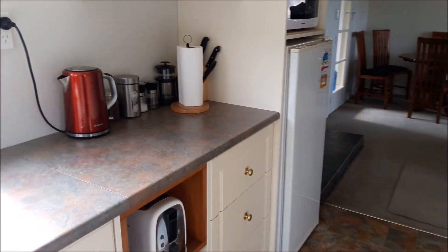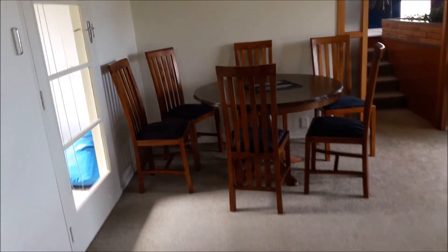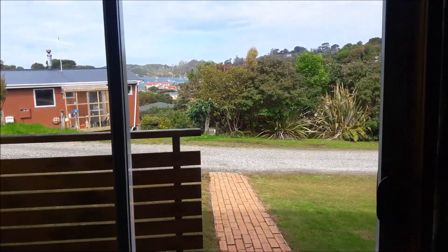We've got the kettle on already. This is one breakaway place I think on Airbnb. And there we are — that's the view.